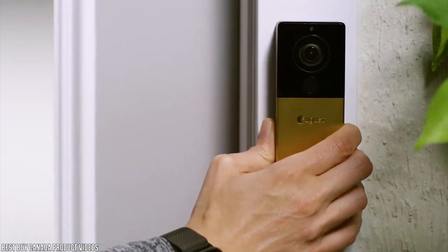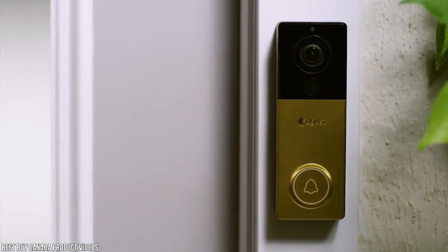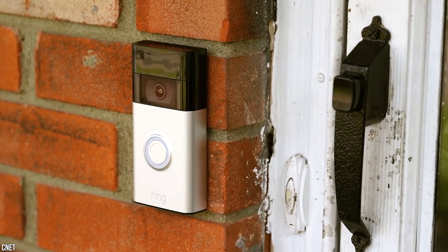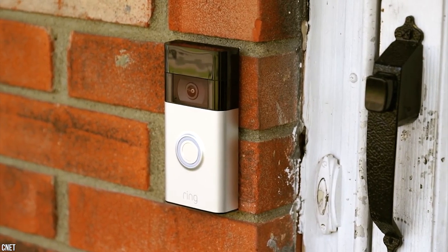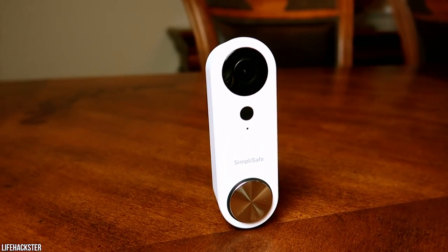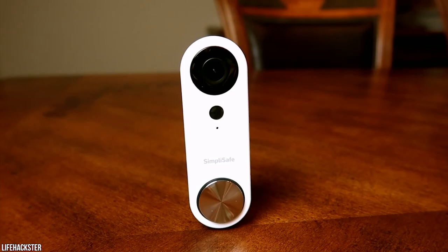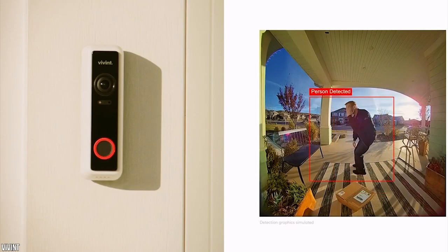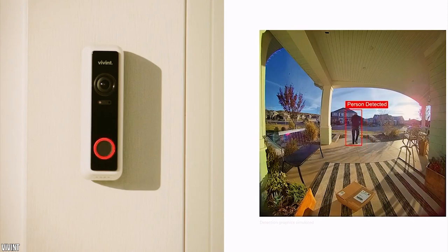One of the easiest ways to safeguard you against property theft, home invasion, porch pirates, and even unwanted solicitors is to identify who is at your doorstep before opening the door. Enter the video doorbell, a first line of defense for homeowners that not only lets you see and speak with the person outside, but also records footage of visitors that approach your door while you're away or unable to answer.